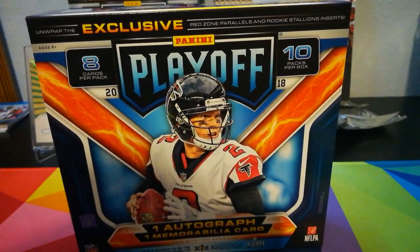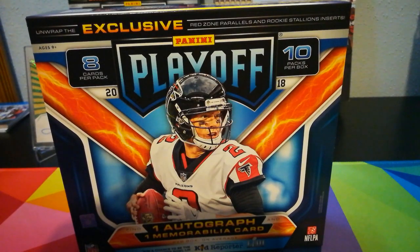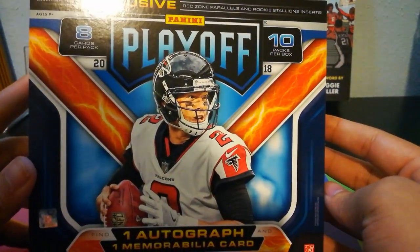Y'all know I love this product. Love the inserts. And if you didn't know, I'm collecting the set on this thing. So let's do it. 10 packs per box, 8 cards per pack.